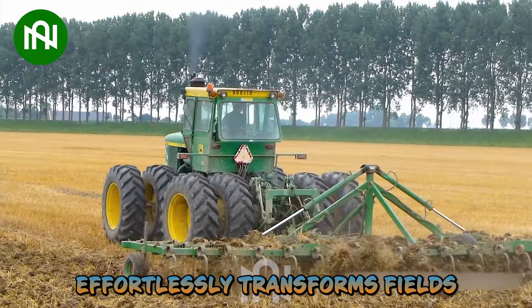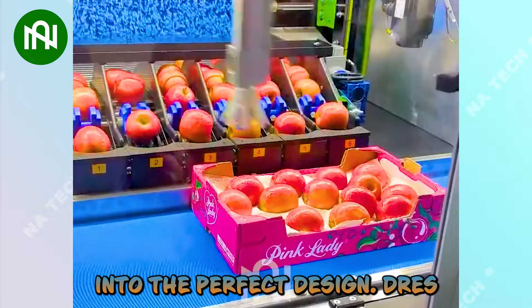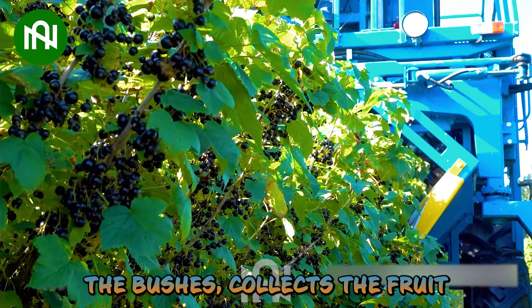Watch in awe as our incredible robotic arm delicately arranges the juiciest apples into the perfect design trays. This blackcurrant harvester, gently shaking the bushes, collects the fruit like nature's own hand.